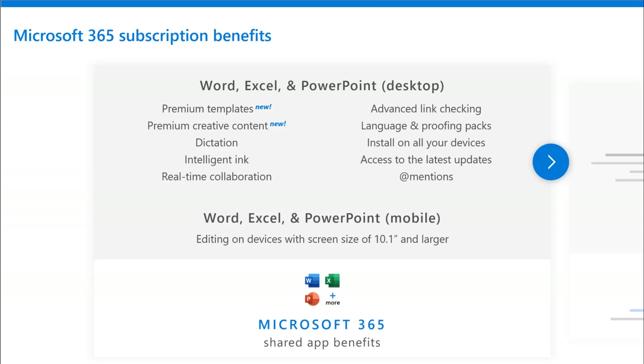So staying connected and easily making plans with friends and family using Teams for family is coming soon. In terms of additional subscription benefits, we're getting premium templates for Excel and PowerPoint — premium creative content. These are professionally designed creative items that Microsoft 365 subscribers get to access to make their work really shine. In addition to existing features like dictation, inking, collaboration, installation across all devices, mentioning and tagging people when you're collaborating. And on mobile devices, you get amazing editing capabilities as well. So you get those shared app benefits across all devices logged in with your Microsoft account, all tied to your Microsoft 365 subscription.